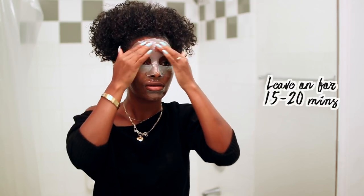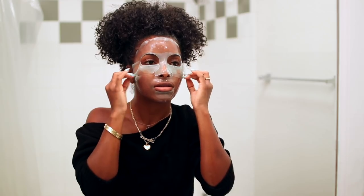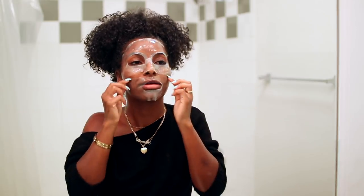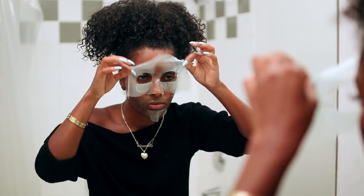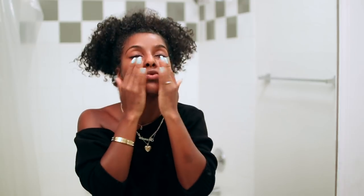I'm leaving the mask on for about 15 to 20 minutes. Once about 15 minutes is up, I take off the mask and pat the rest of the product into the skin, and then since this particular mask says to rinse, I'm going to rinse it off as well.